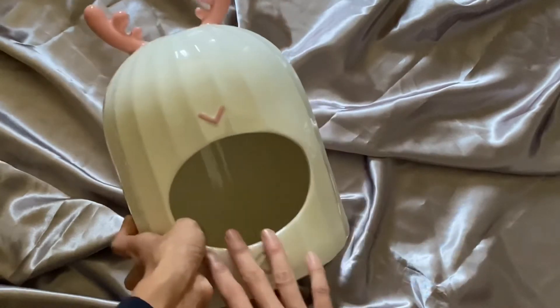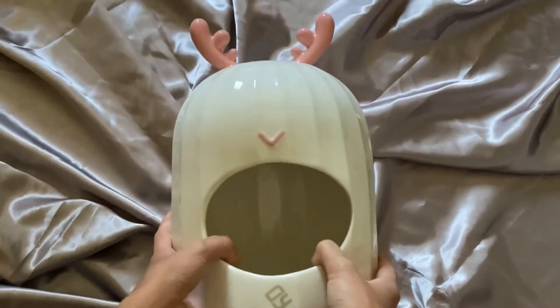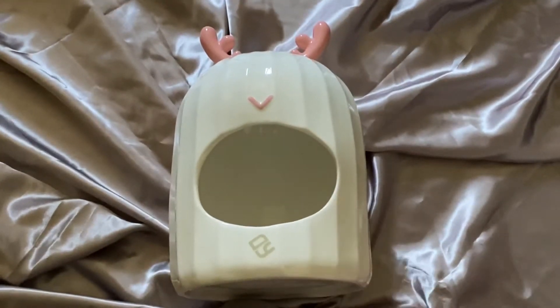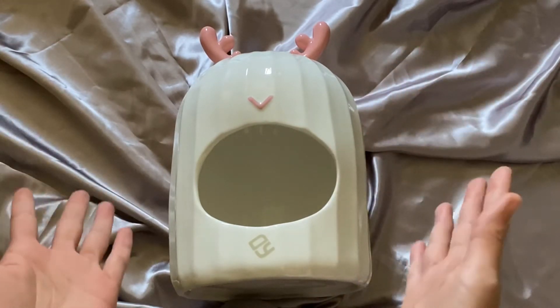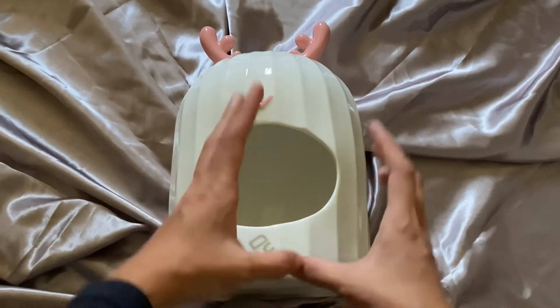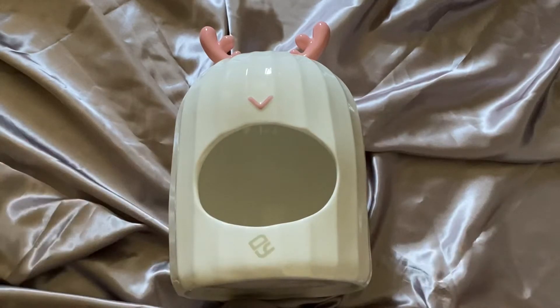That's why I actually put the bathing area around it to be a bit taller, but it slopes down so that she can comfortably go inside. I really like this because the other hideouts I found in the pet shops were really too small. She is a Syrian so she actually grew quite big, and the hideouts I could find were probably around this size, so she couldn't really fit comfortably inside them.